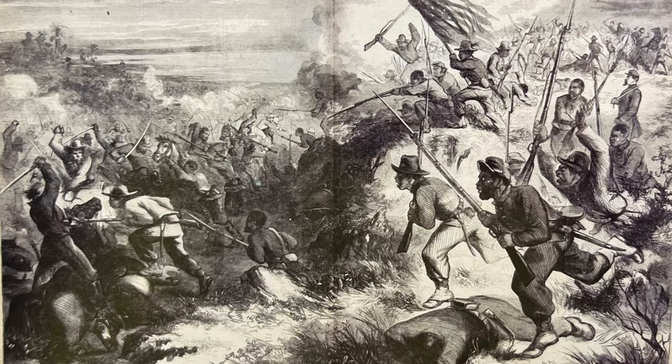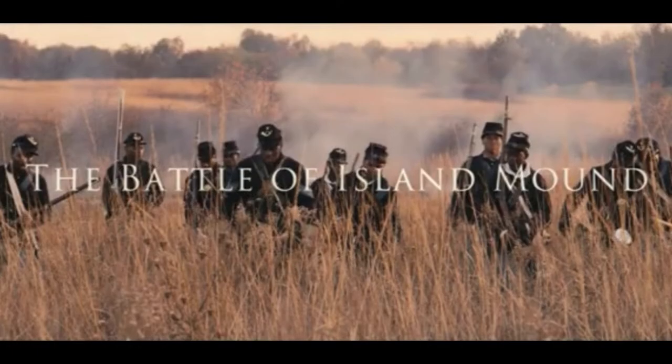But all that started right here at the Battle of Island Mound. On our website, you can find a link to a documentary produced by Missouri State Parks that tells the story of the dramatic events that occurred here in 1862.